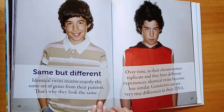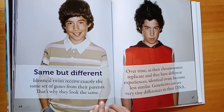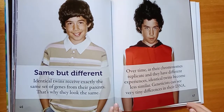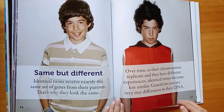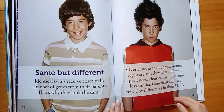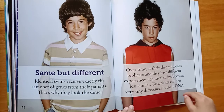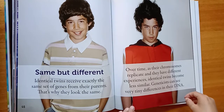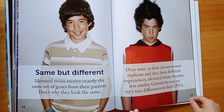Same, but different. Identical twins receive exactly the same set of genes from their parents — that's why they look the same. Over time, as their chromosomes replicate and they have different experiences, identical twins become less similar. Geneticists can see very tiny differences in their DNA.